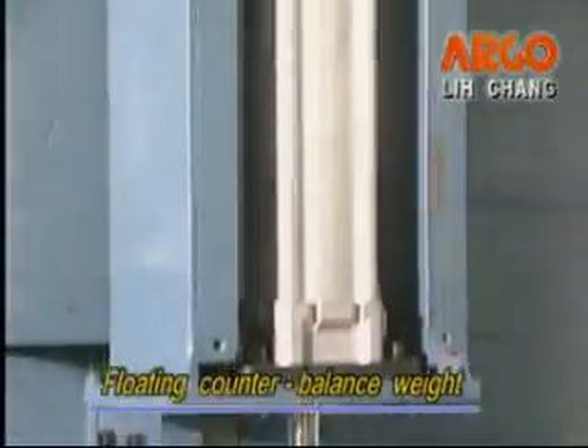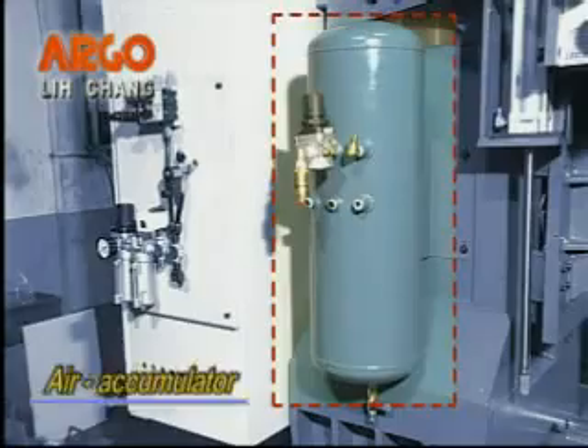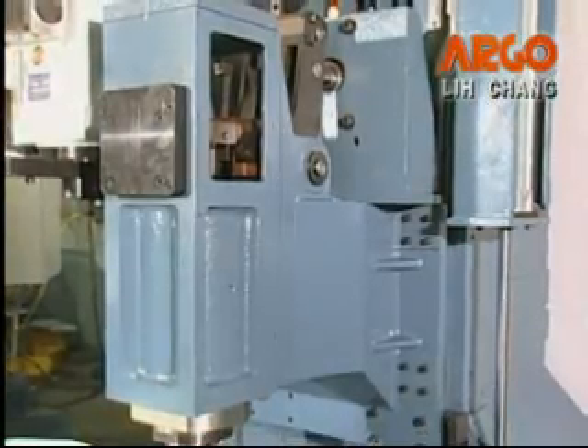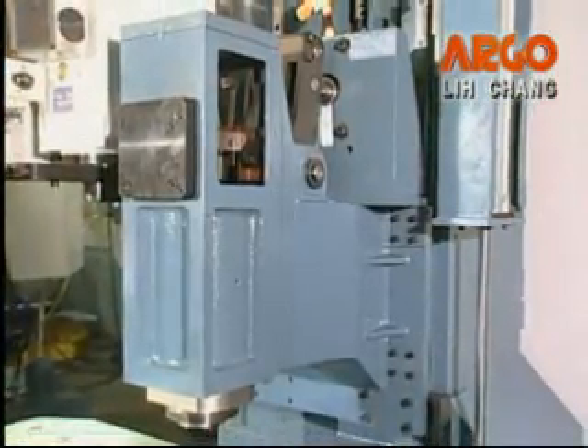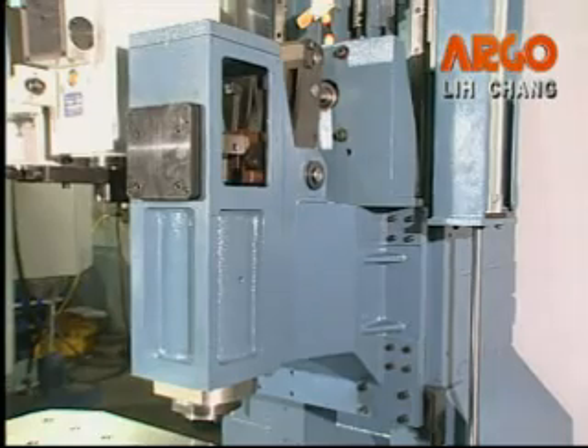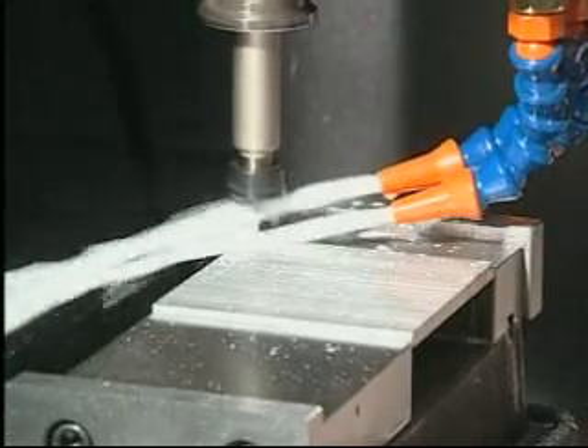Floating counterbalance weight and air accumulator fully keep the Z-axis running smoothly at high-speed traverse. Direct drive spindle system provides minimum power loss of transmission, stable running performance, and low noise and good tapping quality.